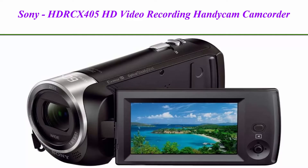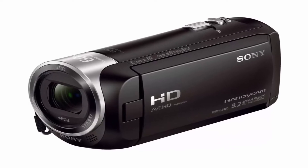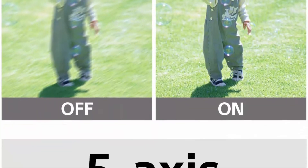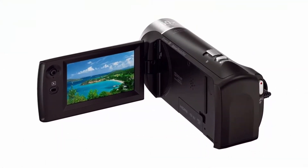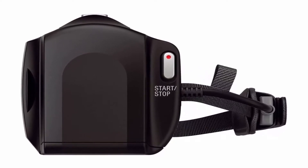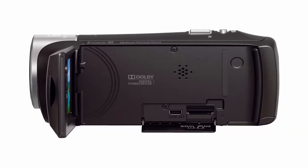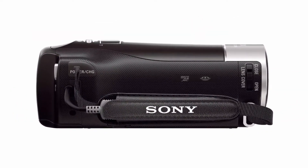Top 2: Sony HDRCX405 HD Video Recording Handycam Camcorder, Black. 50Mbps XAVC S, 1920x1080 at 60p, AVCHD and MP4 codecs. 30x optical, 60x clear image zoom to get closer to the action. 26.8mm wide angle Zeiss lens, automatically creates highlight video in MP4 from multiple clips. 30x optical SteadyShot image stabilization with active mode. Built-in USB cable for easy file transfer and charge. Face detection with voice enhancement and noise reduction. Get creative with 7 picture effects for video and still photos.